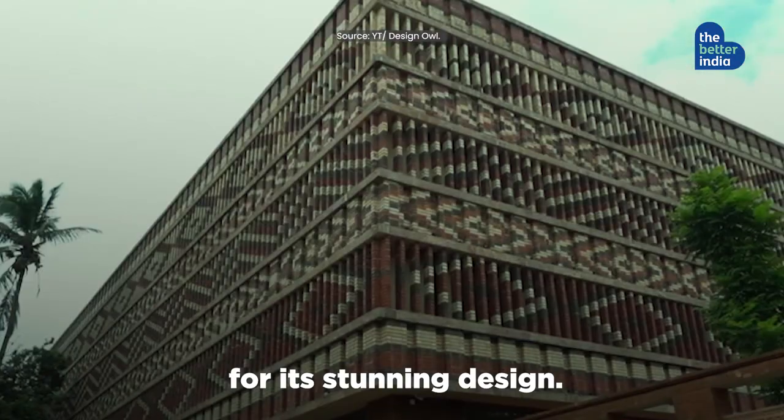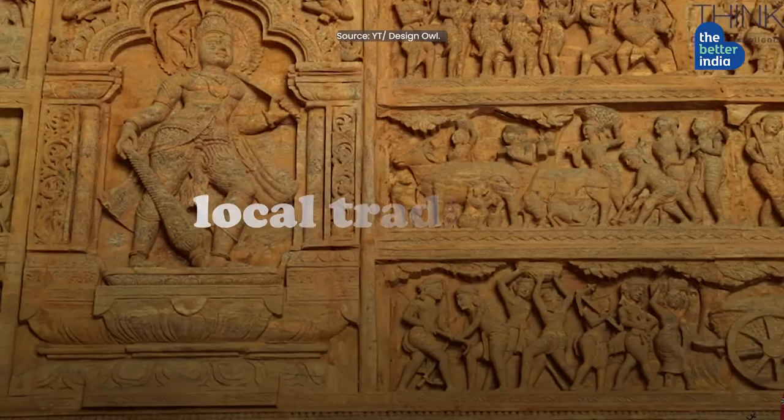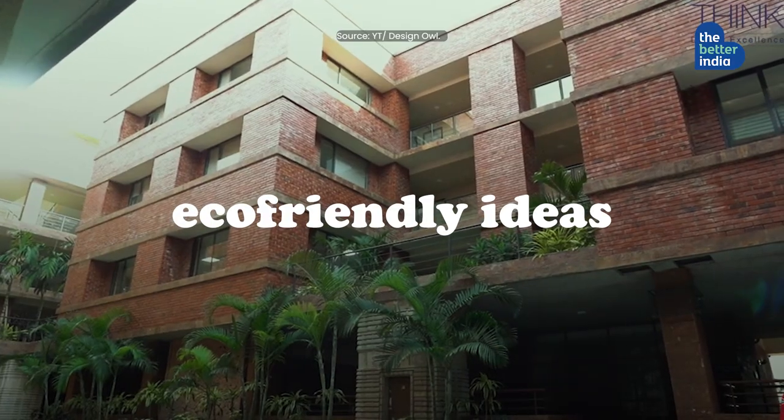Odisha's architectural marvel, Krushi Bhavan, won a global award for its stunning design. Inspired by farmers, the gorgeous building features local traditions and eco-friendly ideas.